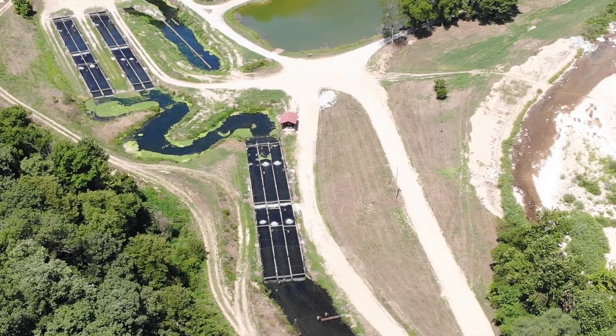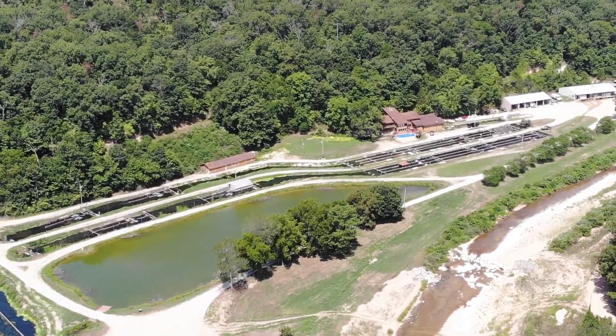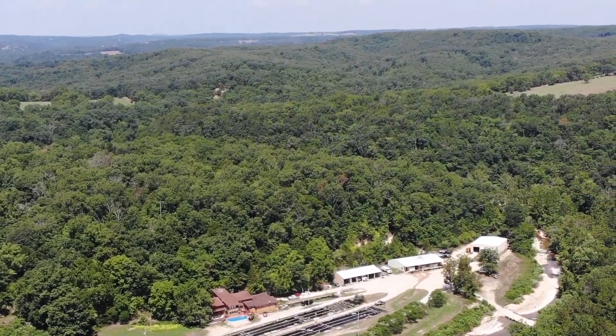My father found the spring in 1950. A mail carrier in Kansas City told him that he knew a mail carrier in Douglas County and there was a fish farm down here with a big old spring. He came down and found it, went to the courthouse, found out who owned it, asked him to sell it, and negotiated a deal.